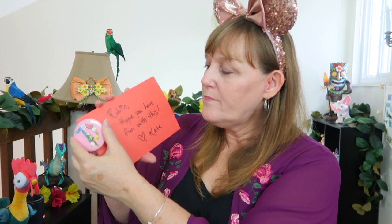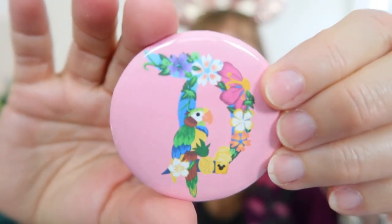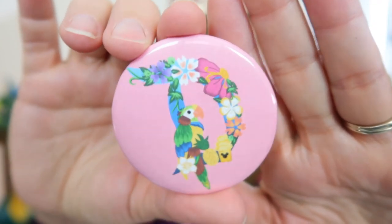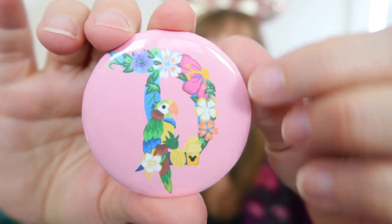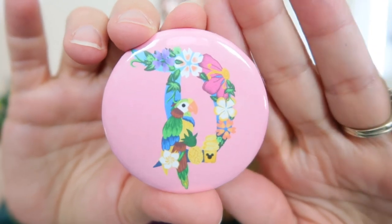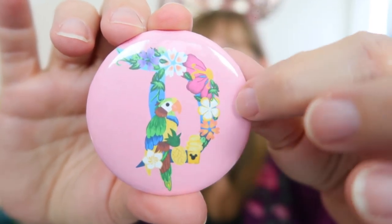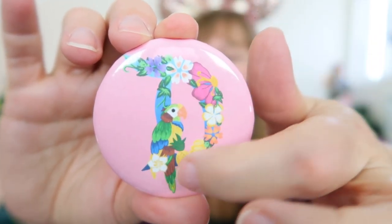So what have we got in here? Wow, what is this? It says 'Robin, hope you have fun with this.' Oh look at the button on here — that's so cute! Check out this awesome button. Kate is a huge fan of buttons, so getting a button from her certainly doesn't surprise me. It has a tiki bird, which is so my love right now. This design is very familiar — I'm pretty sure this comes from the small shop Alicia's Wonderland, because she has a pin design coming out with the Disneyland D and tiki birds.